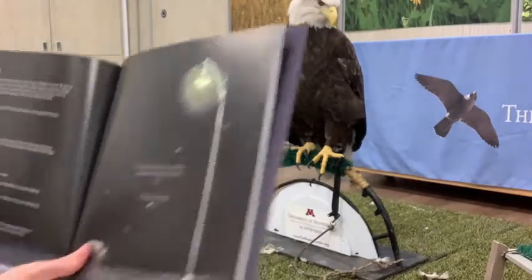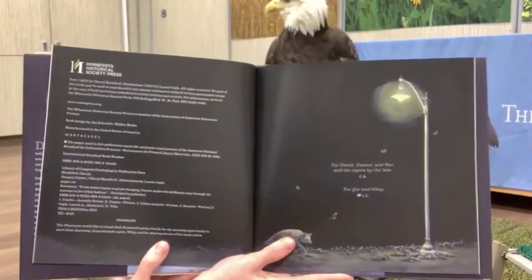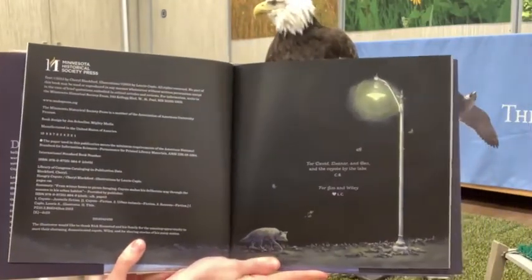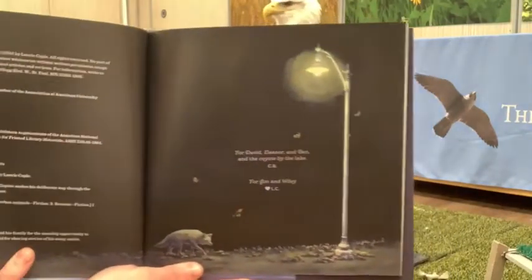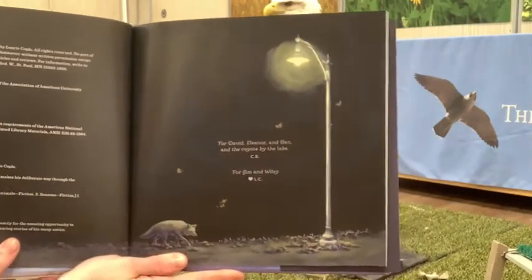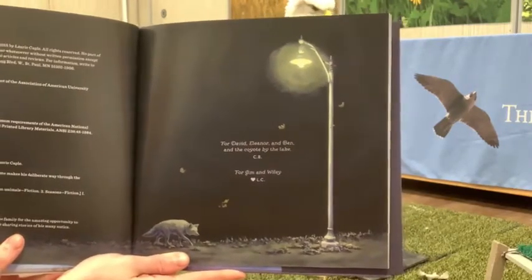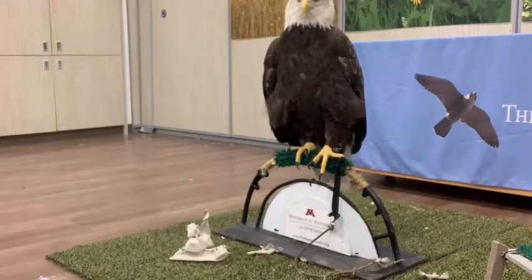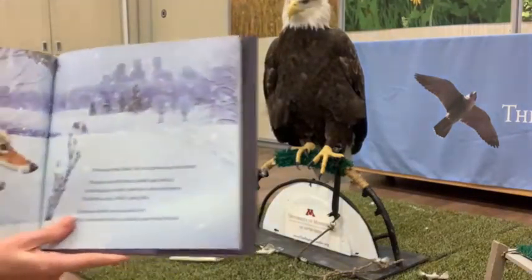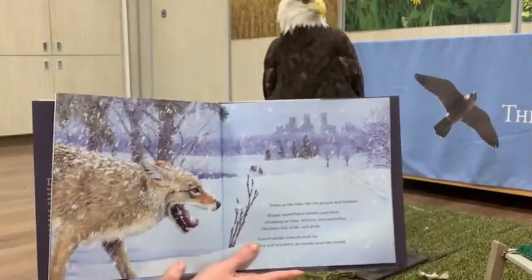Here's the front cover of Hungry Coyote — this is the Minnesota Historical Society Press. And here's a nice beautiful kind of nighttime scene with a coyote skulking around underneath a street light. Looks like a couple of leaves blowing around in the fall.